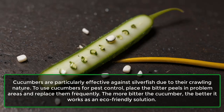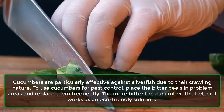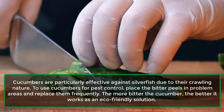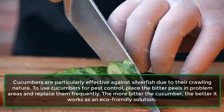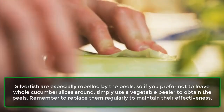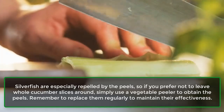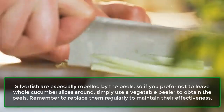Cucumbers are particularly effective against silverfish due to their crawling nature. To use cucumbers for pest control, place the bitter peels in problem areas and replace them frequently. The more bitter the cucumber, the better it works as an eco-friendly solution. Silverfish are especially repelled by the peels, so if you prefer not to leave whole cucumber slices around, simply use a vegetable peeler to obtain the peels. Remember to replace them regularly to maintain their effectiveness.